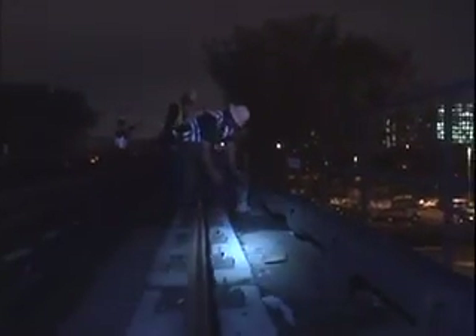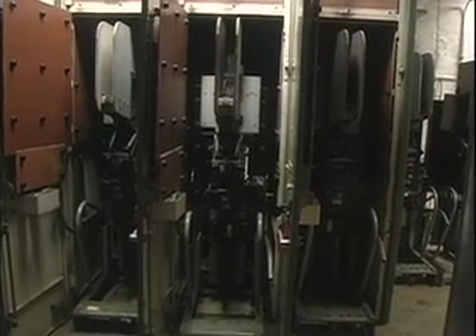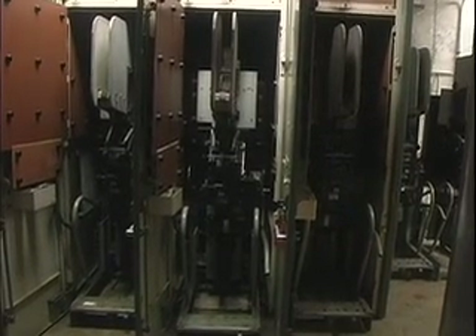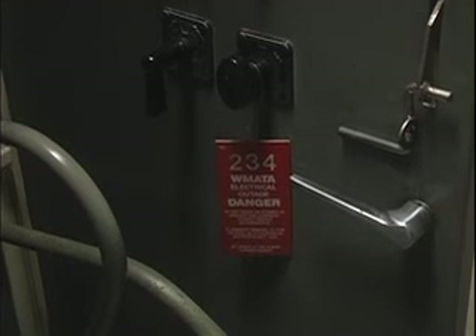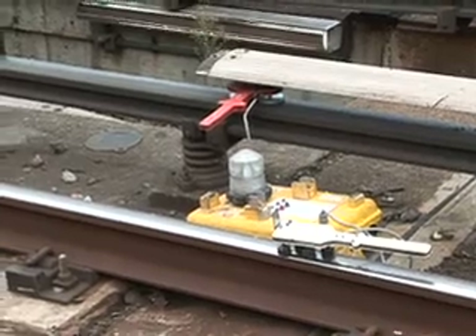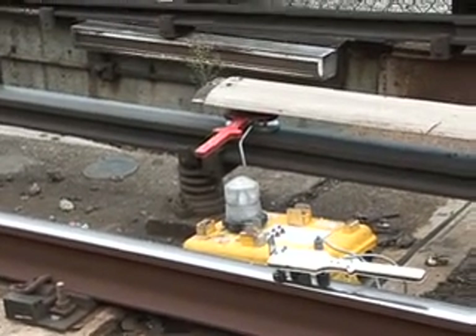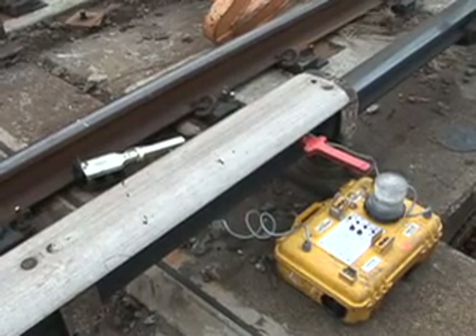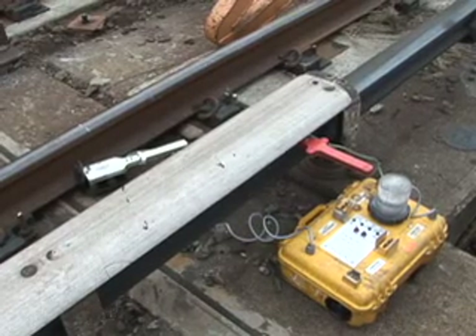All workers in the construction area are required to wear hard hats, high visibility vests, and safety glasses. When work in a construction area begins, power is cut to the third rail by removing the circuit breaker. A red tag is placed on the breaker to alert anyone entering the room that the breaker should not be pushed back in. In track work areas, you will always see a yellow box with a white light. This box connects to the third rail and is grounded by the running rail. Should the third rail ever become energized, this box will sound an alarm and the strobe light will flash, alerting workers to the power.